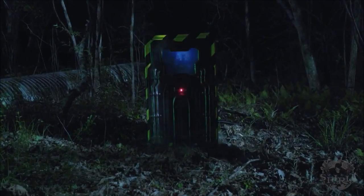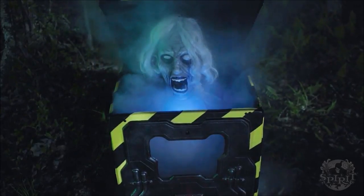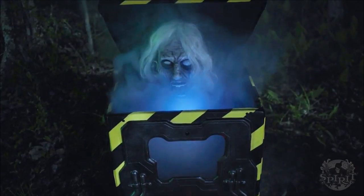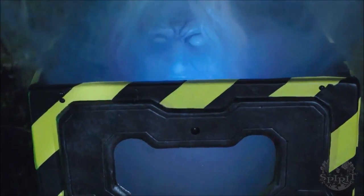Hello everyone, welcome back to another video. This is the new Spirit sneak peek for 2017, released on July 16th, 2017. This is the two-and-a-half-foot cryo chamber corpse animatronic brought to you by Spirit Halloween.